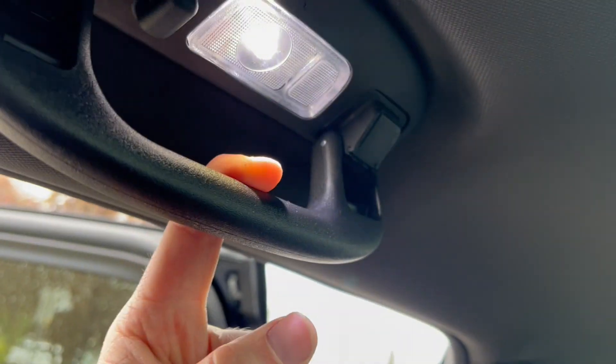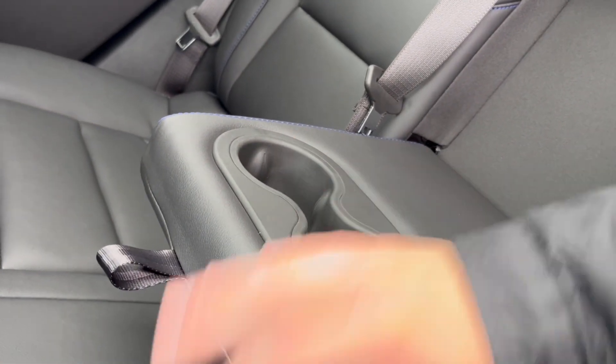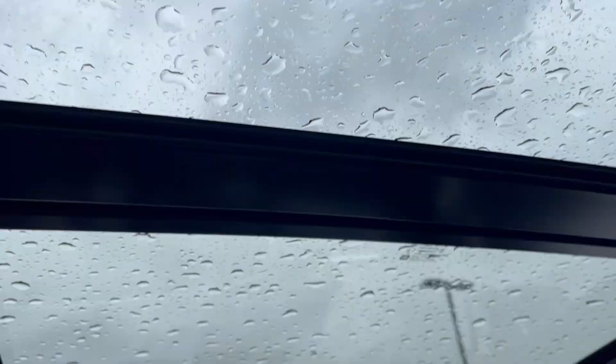At the top left you'll find handles paired with the dome light, matched on the other side. In the middle, we have an armrest as well as two cup holders.